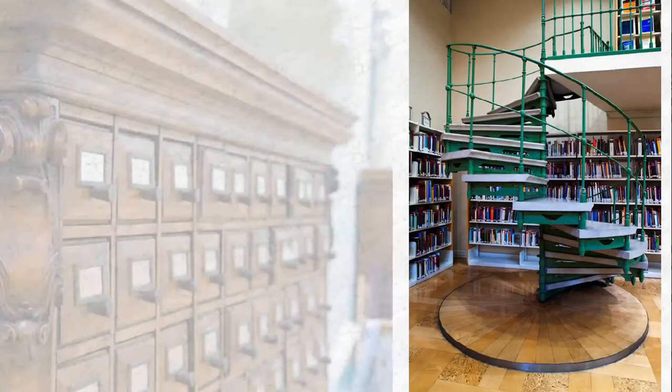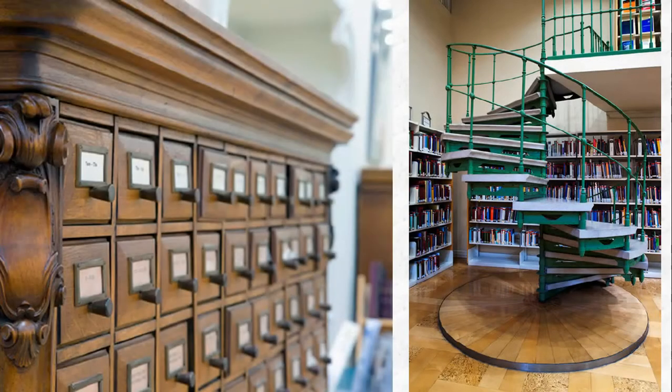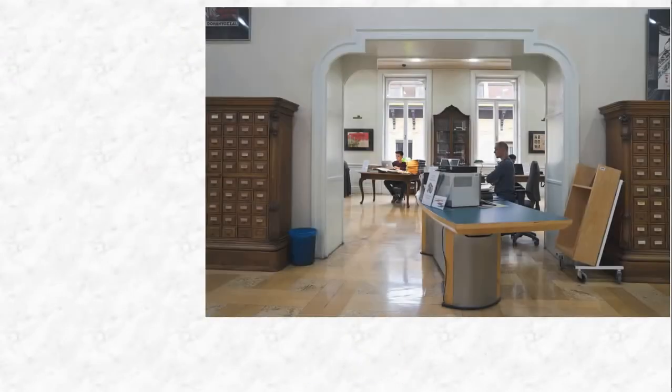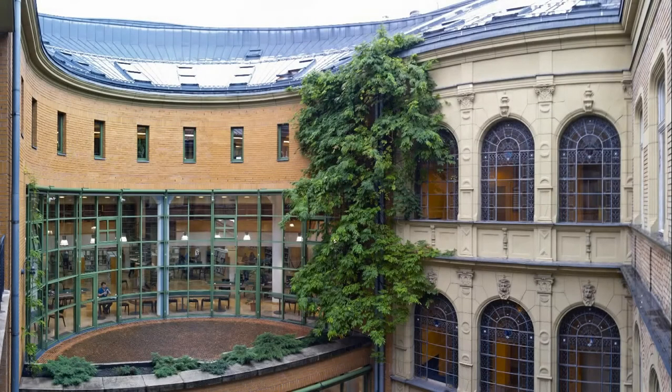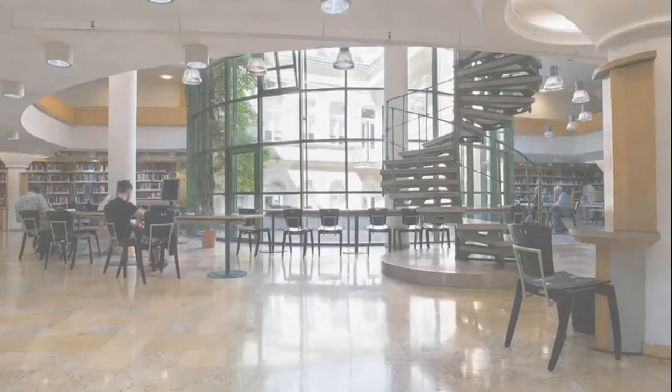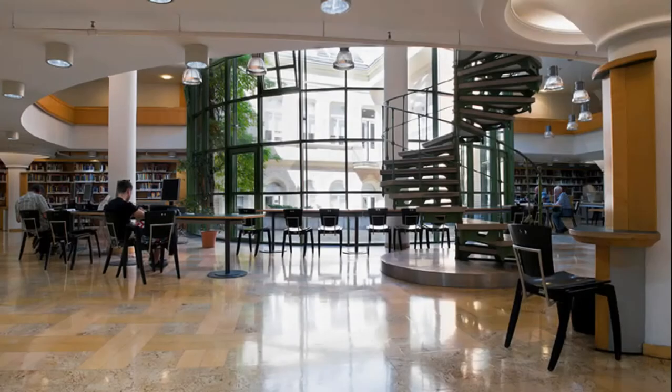Both the sociology collection and the music collection provide valuable and specialized literature from Hungary and abroad. The Budapest collection is comprised of a unique collection of documents focused on the past and present of the Hungarian capital. Walking in this central library, which houses nearly one and a half million documents, you can experience past and present melting into each other seamlessly.